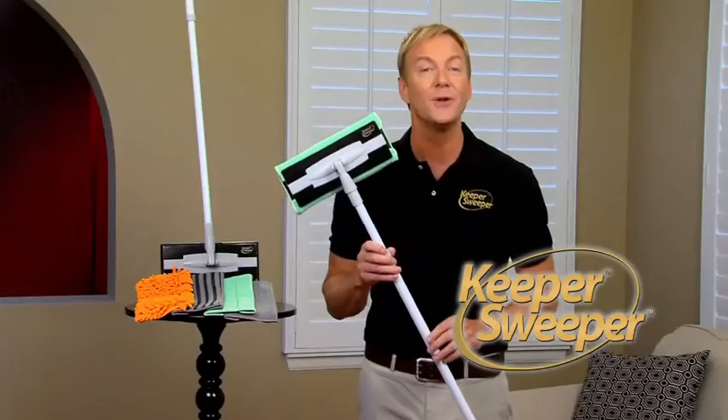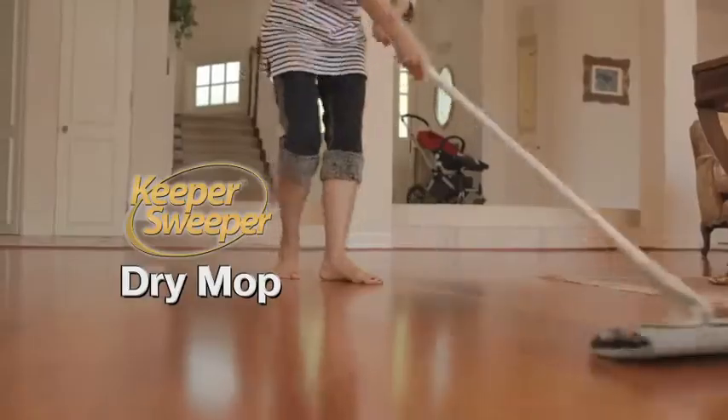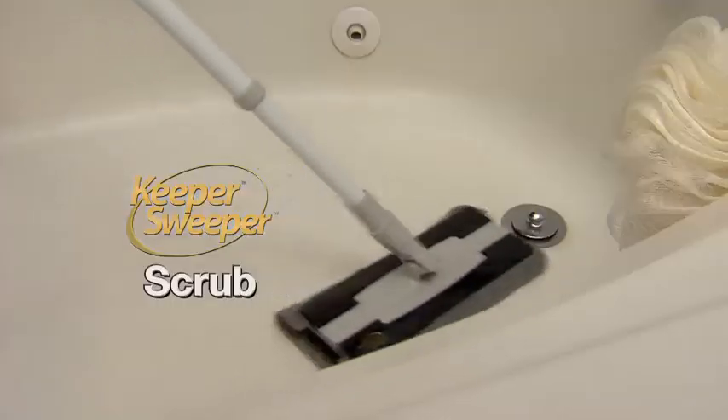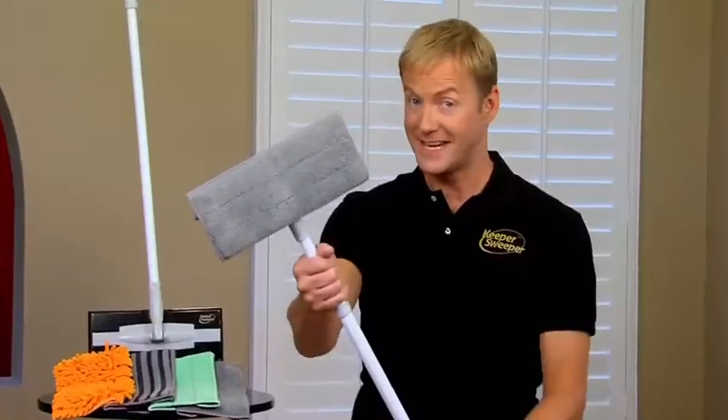The only tool you'll need to clean your home from floor to ceiling. Because it will dry mop, it will wet mop, it will dust, it will scrub, even clean windows and glass.